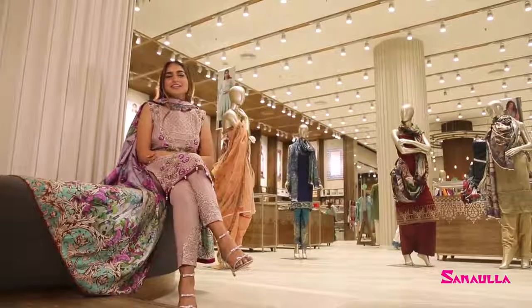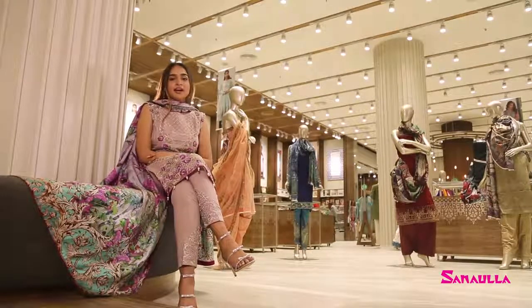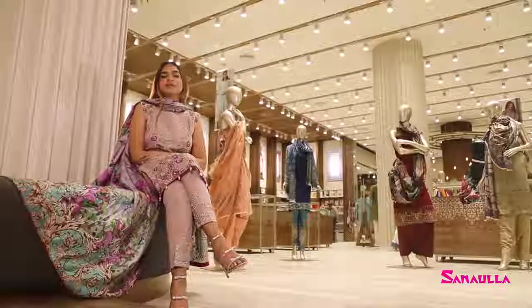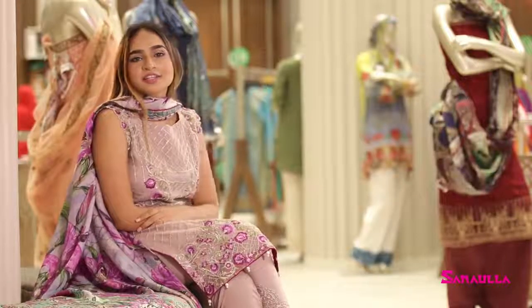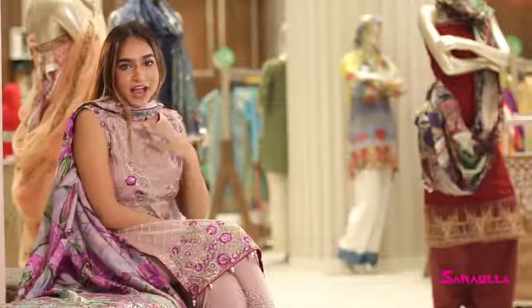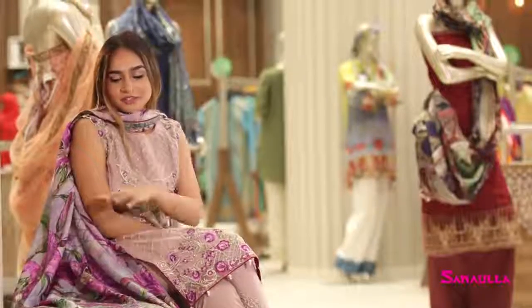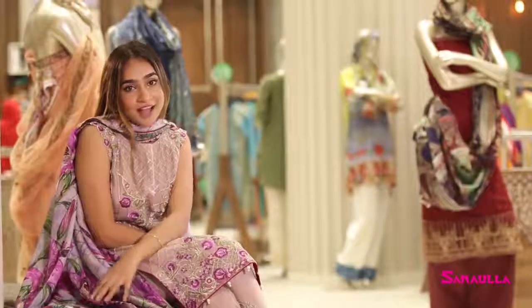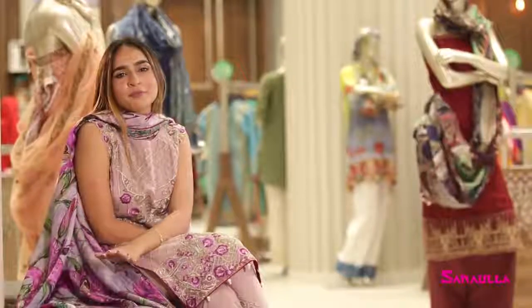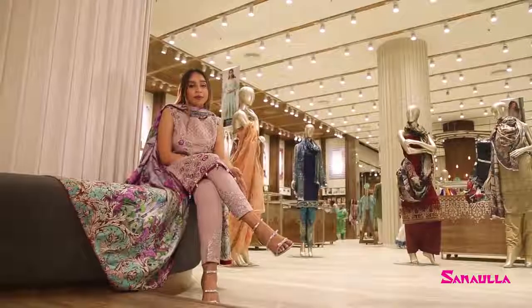Noor by Saadia Asad has been in the limelight for the past 4 years, and looking at this beautiful collection, I don't think the light is gonna dim any time soon. The combination of this collection is excellent. I got this dress for myself looking at this beautiful lavender colour — it comes with a silk digital print dupatta, and purple and mauve are the perfect combination with lavender.